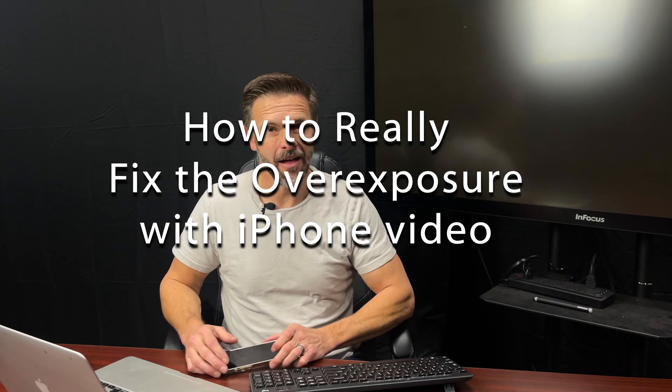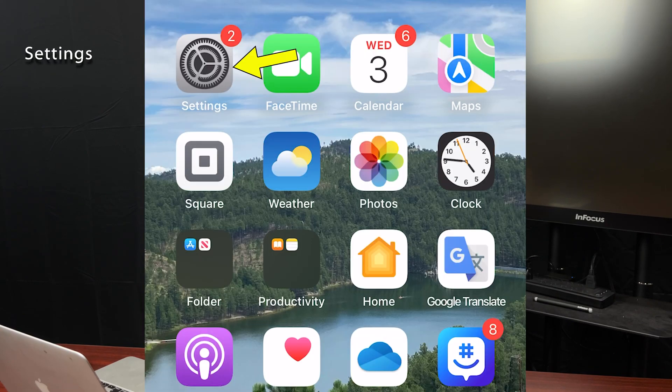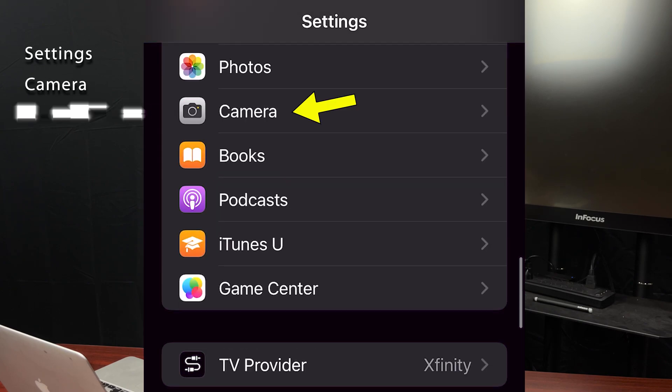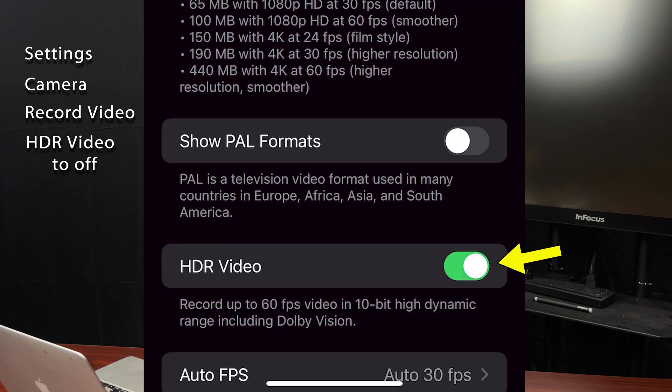You can try it, but this doesn't work. This is how you really fix it — it's in your iPhone. Simply go to Settings, Camera, Record Video, and then switch HDR Video to Off.